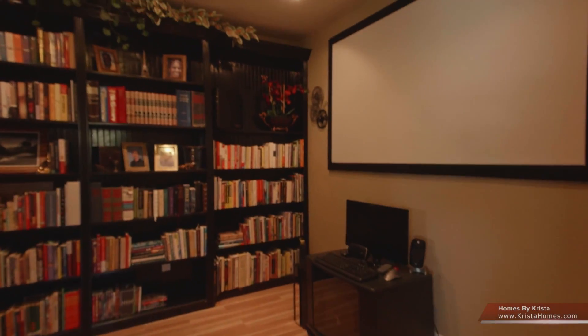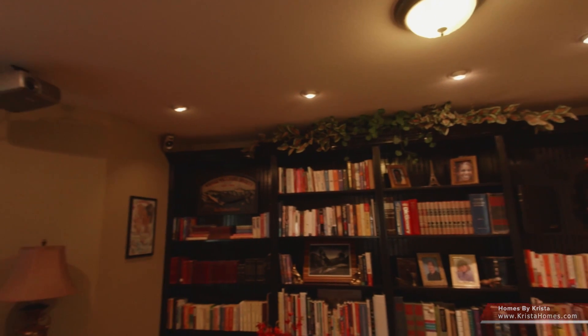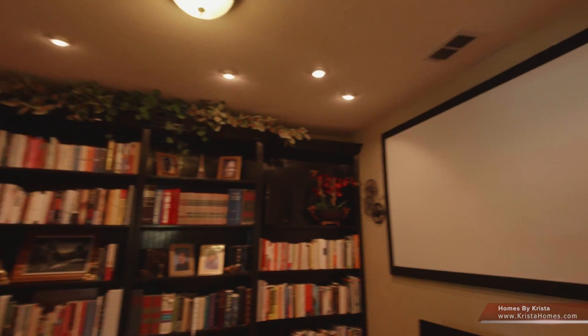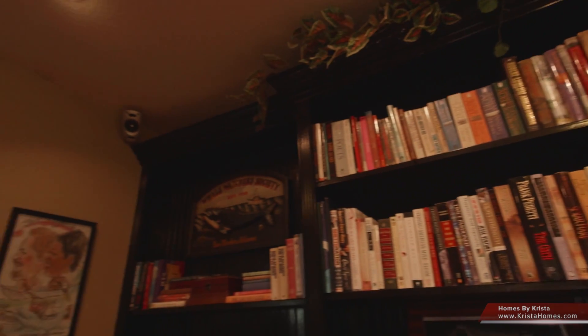The fourth bedroom is being used as a media room. It has a 70-inch movie screen. All of the electronics remain with the home and come with a THX surround sound and LCD projector, which is included. The built-in cabinetry can easily become a family member's closet.